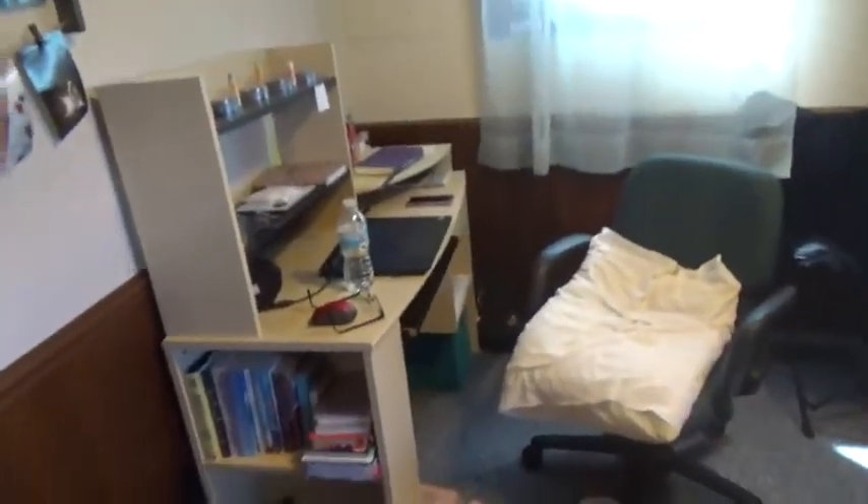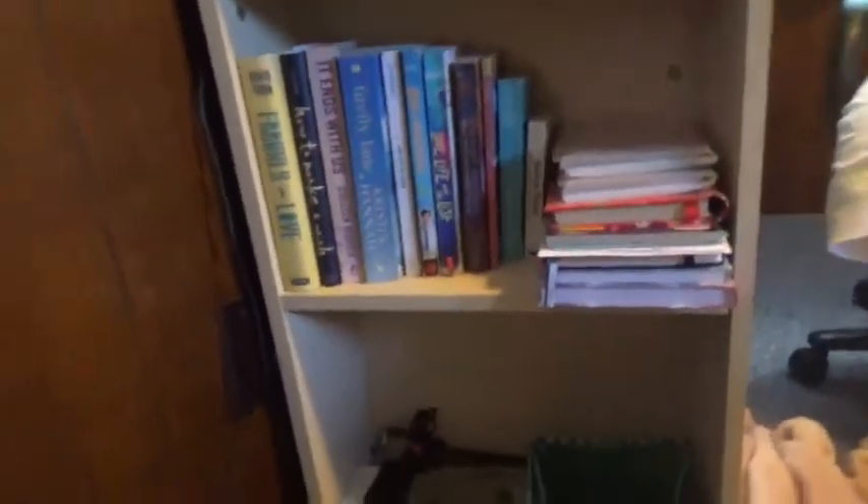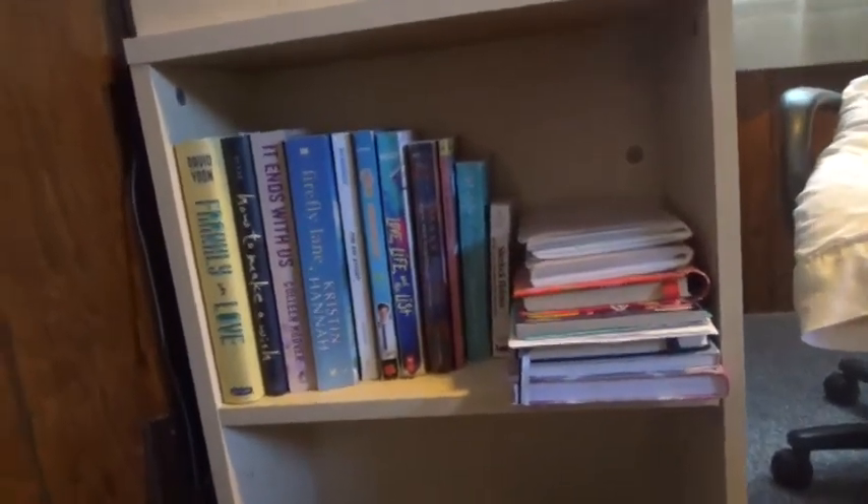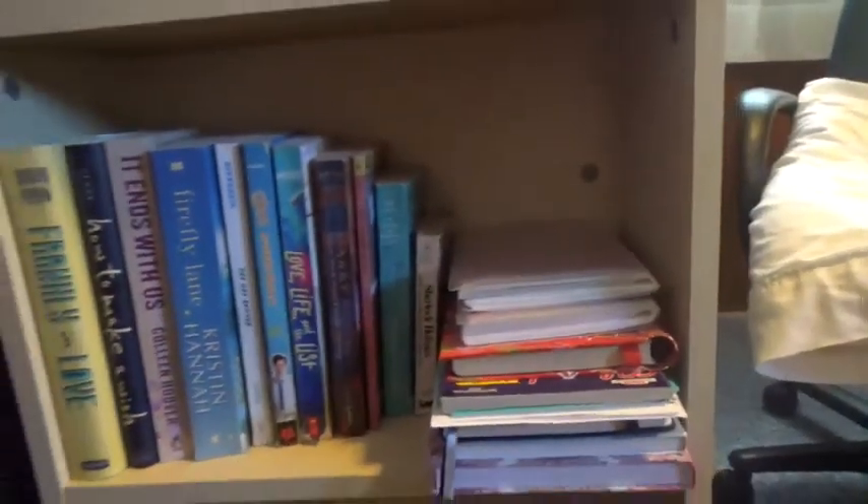Right here, the first thing you see is my desk. I have these two shelves that used to be what my bookshelf held, but I got rid of the bookshelf because I don't need it now. I have all my books here and then some journal-type things right there.